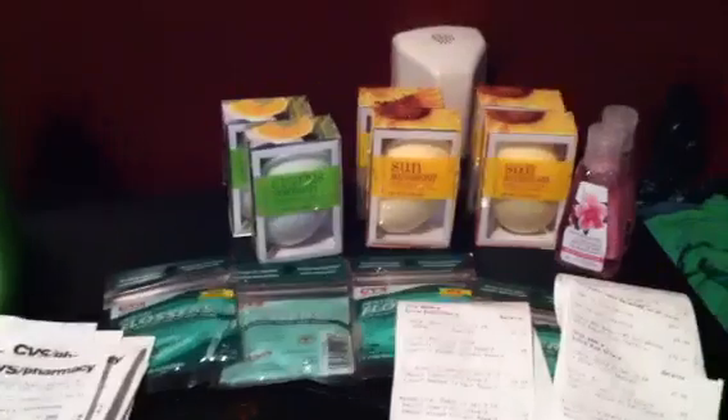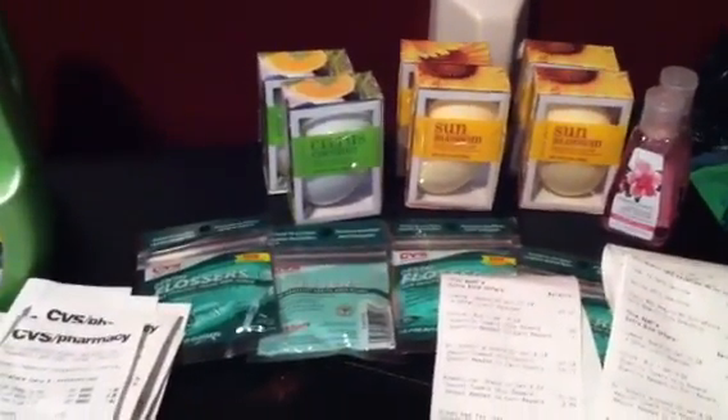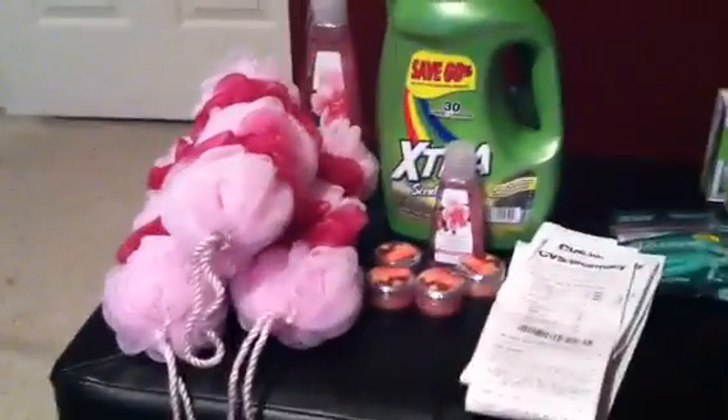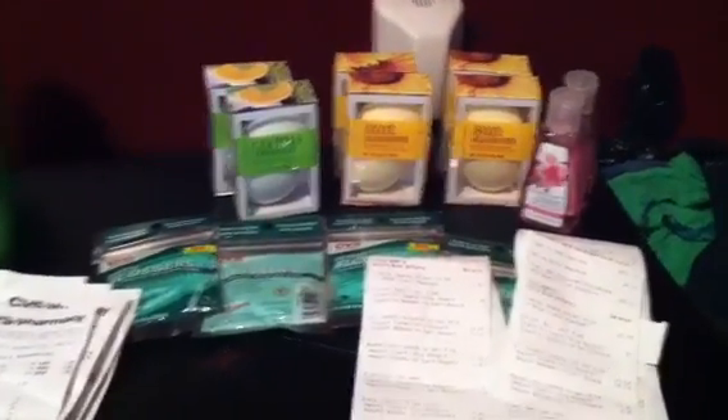So all of you guys out there, this is a great way to get these free products plus earn yourself some free ECBs. That is what I did today — everything is free and I almost have a $5 ECB. Good to go! Thanks for watching, and happy shopping, happy savings. Bye!